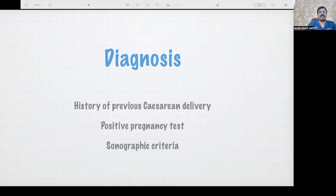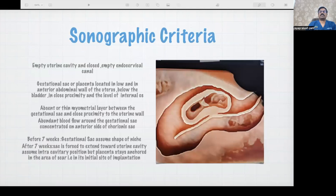How do we diagnose? Obviously the patient has to have a history of previous caesarean delivery, UPT has to be positive, and sonographic criteria is a must. You don't always need a 3D ultrasound. A good 2D vaginal scan is more than enough. Basically the cervix has to be empty and the fundus has to be empty — you locate the pregnancy at the caesarean scar at the anterior uterine wall, at the lower segment.